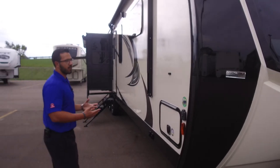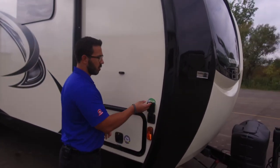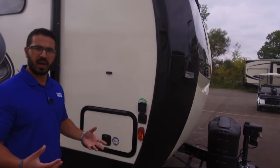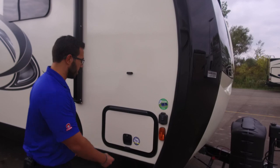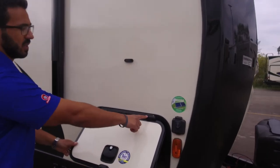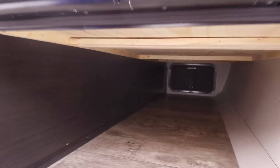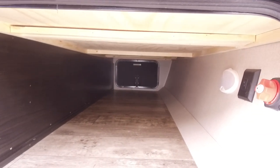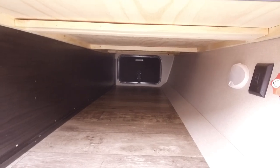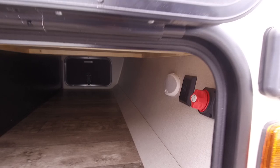Coming around to the side — the unit is already prepped for solar. All you have to do is buy portable panels, plug them in, and they'll trickle charge your battery. The pass-through has a covered hinge and a magnet so the door stays up. It's a nice, large, clean pass-through. Over to this side you have a light and your battery disconnect.